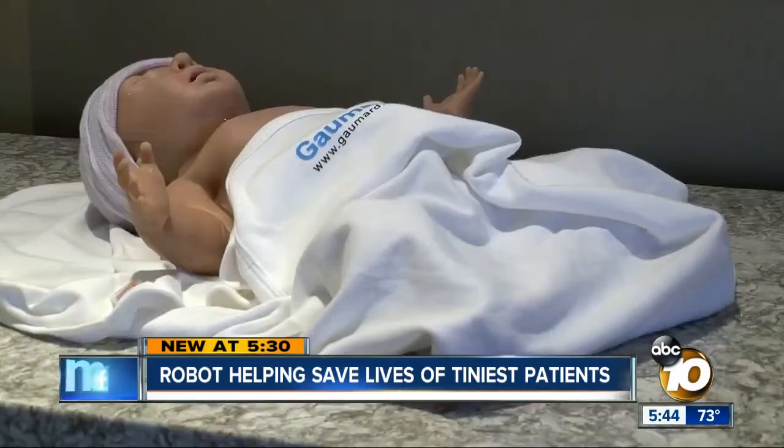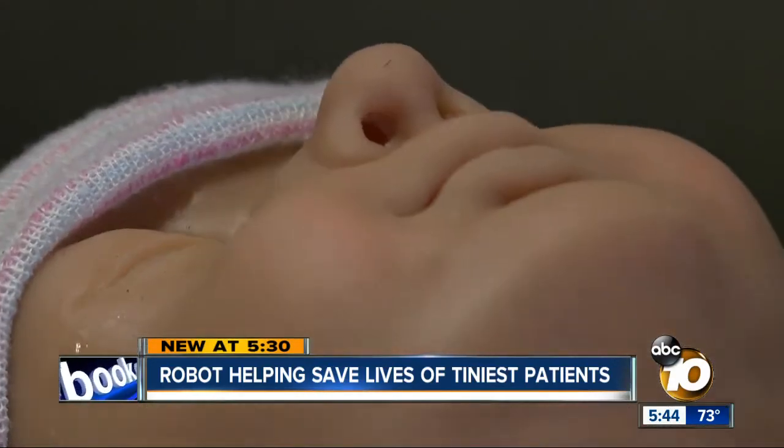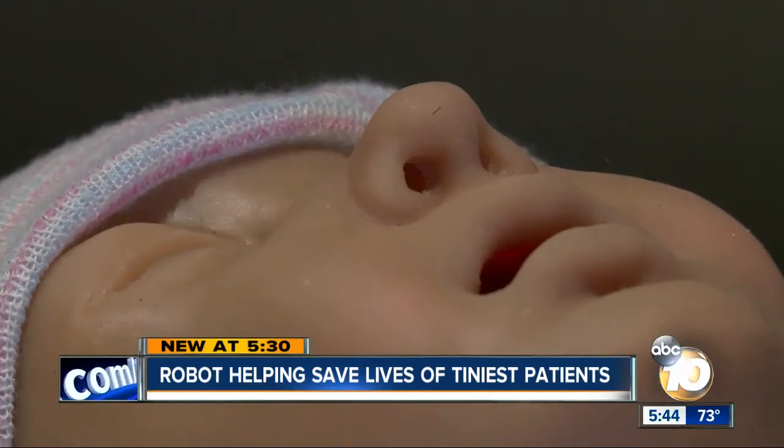When you walk through the doors of the ER, the case you don't want to see every single day is a baby that's dead or dying. Lifelike robots are now helping doctors save lives. The robots are in San Diego for the world's largest gathering of emergency doctors. As reporter Amanda Brandeis explains, one of the newest robotic patients helps them better react when a baby's heart stops.